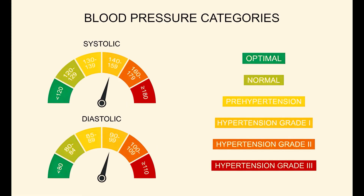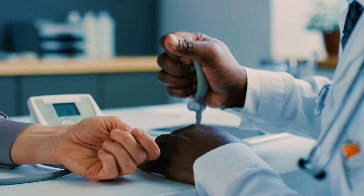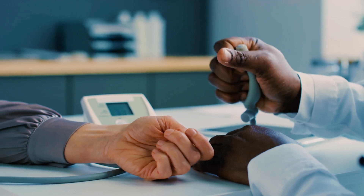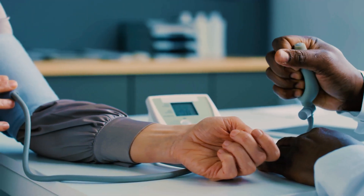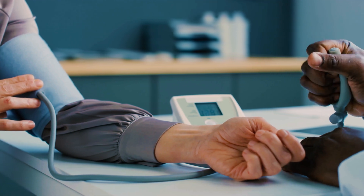But what happens when these numbers start to climb? High blood pressure, also known as hypertension, occurs when the force of blood against your artery walls is too high. There are different stages of hypertension that indicate how severe it is.